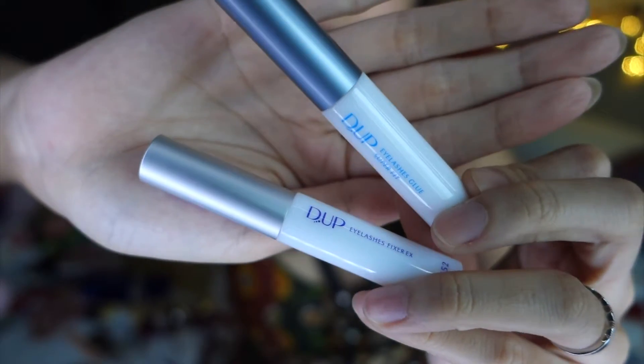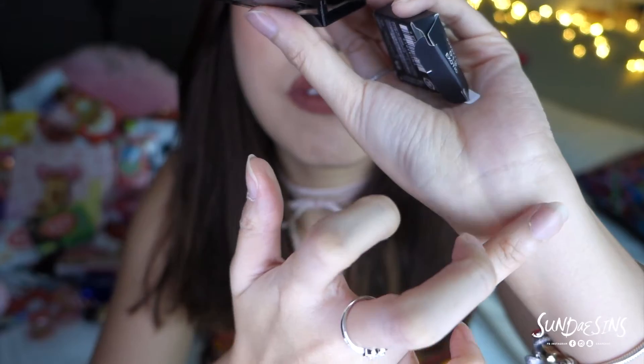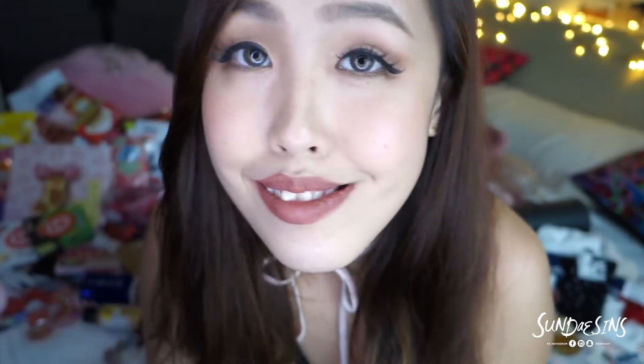I'm wearing it right now — it's called the Dupe Eyelash Fixer X. It comes in black color and in a natural white color that dries transparently. The only eyeshadow brand I bought was from Kosei — this one is called BC Avant, it's in the color 'erotic.' It's very shimmery and very shiny. I love it so much.